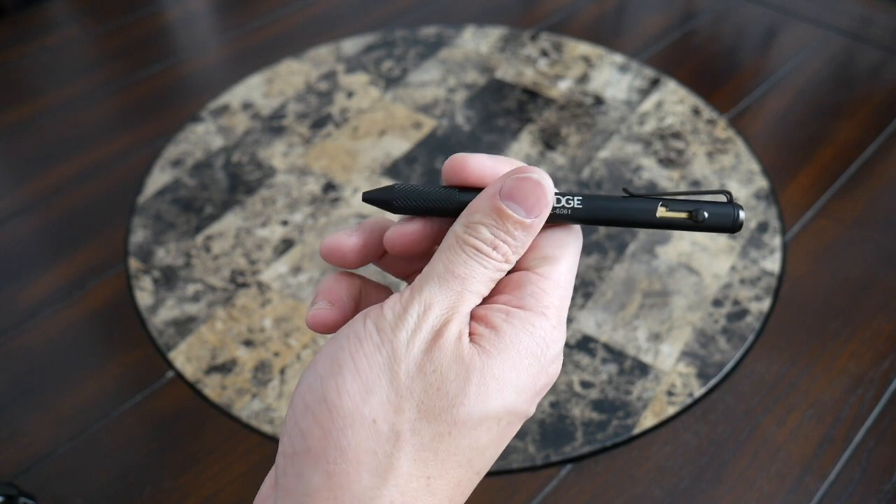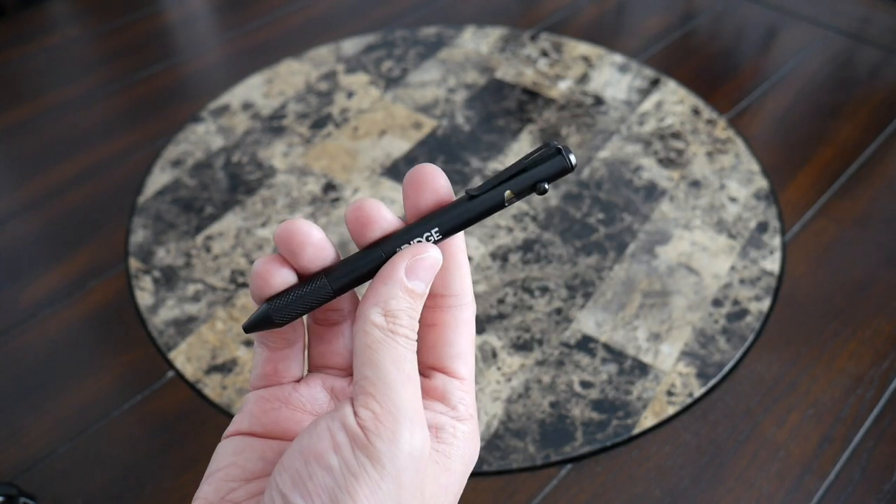I also like that this is a full-size pen. I use a lot of pocket pens like the Fisher Space Pen, which is great for saving space and still kind of my go-to for travel. But for EDC, when I'm taking longer-form notes or I'm just not as worried about space and really want something comfortable to write with, this full-size bolt action pen from the Ridge has been fantastic.